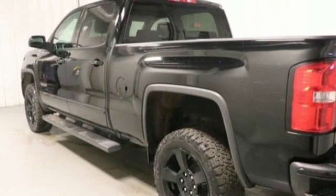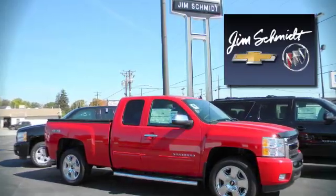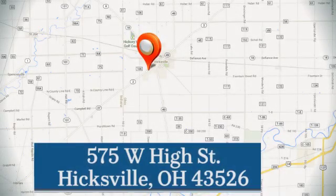Hurry in today and see it for yourself. Jim Schmidt Chevrolet Buick. Stop in and see us at the dealership today. We're located at 575 West High Street in Hicksville.